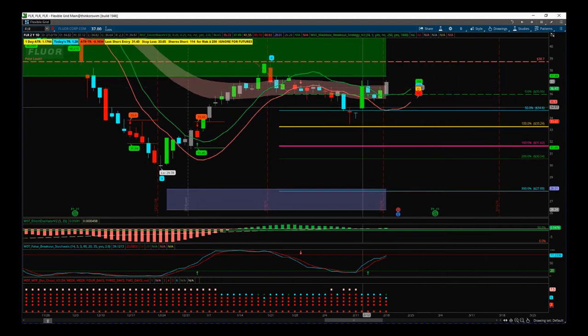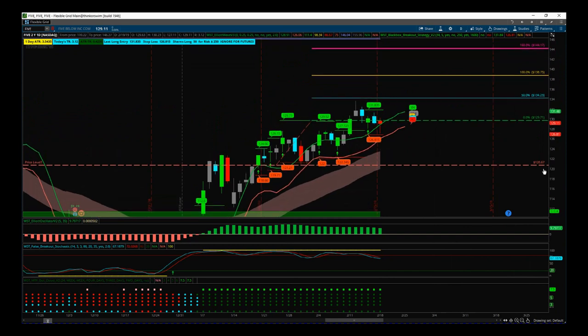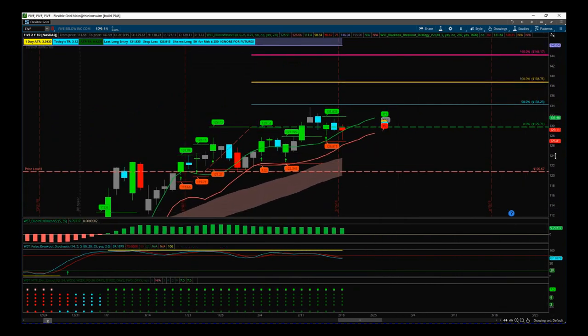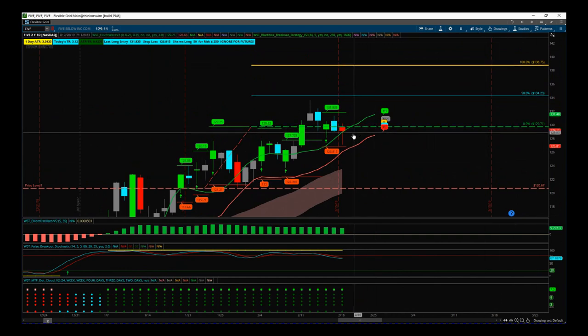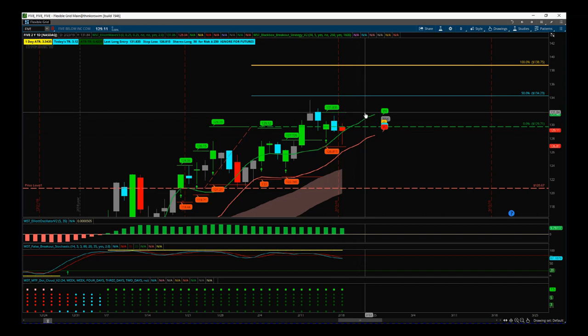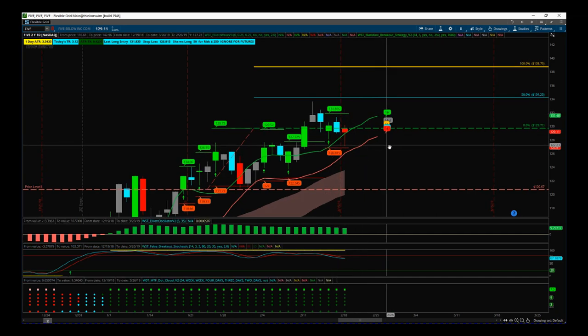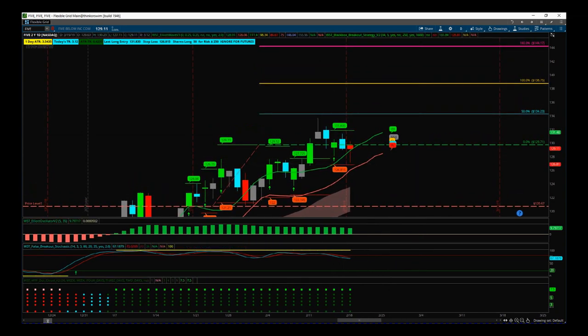FIVE is the first long — we're about break even on this. We had a big rejection of those lows yesterday. Looking at that candle, it is a red candle — a hammerhead — with rejection of those lows on higher volume. The previous light blue candle was a down candle with lower volume, so that rejection on high volume is really encouraging. We've got another bullish signal here: entry at 131.84 with a stop loss at 126.81, which is encouraging for this trade.